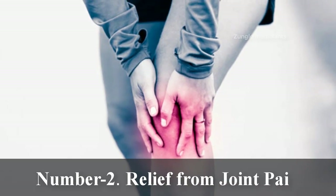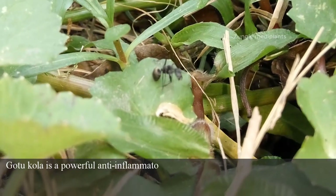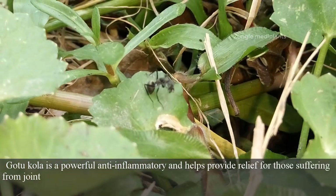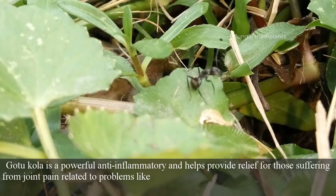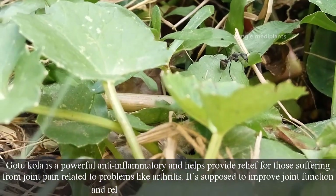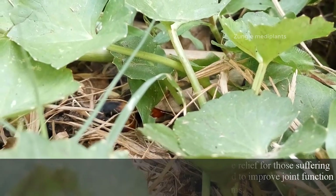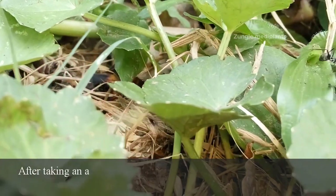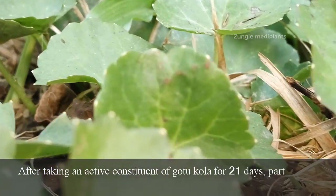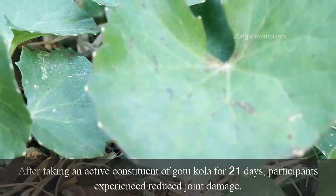Number 2: Relief from Joint Pain. Gotu Kola is a powerful anti-inflammatory and helps provide relief for those suffering from joint pain related to problems like arthritis. It is supposed to improve joint function and relieve common arthritis symptoms. After taking an active constituent of Gotu Kola for 21 days, participants experienced reduced joint damage.